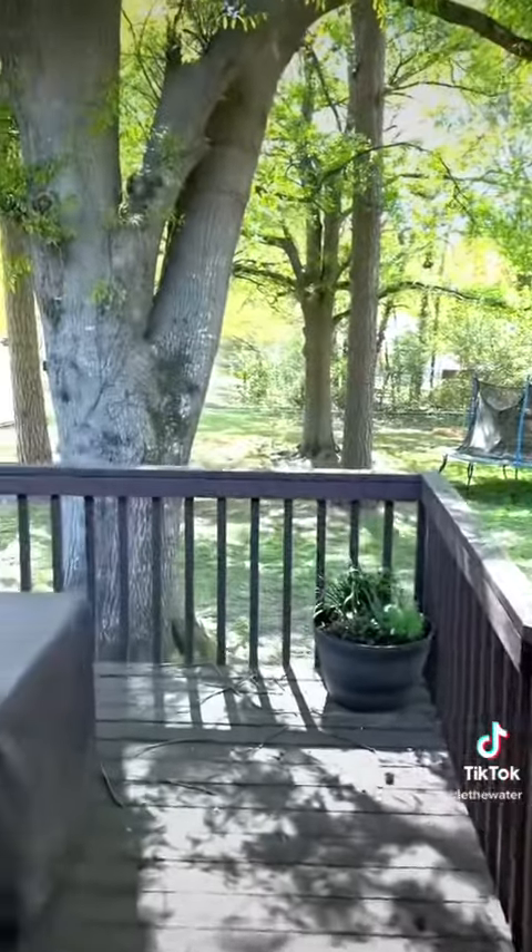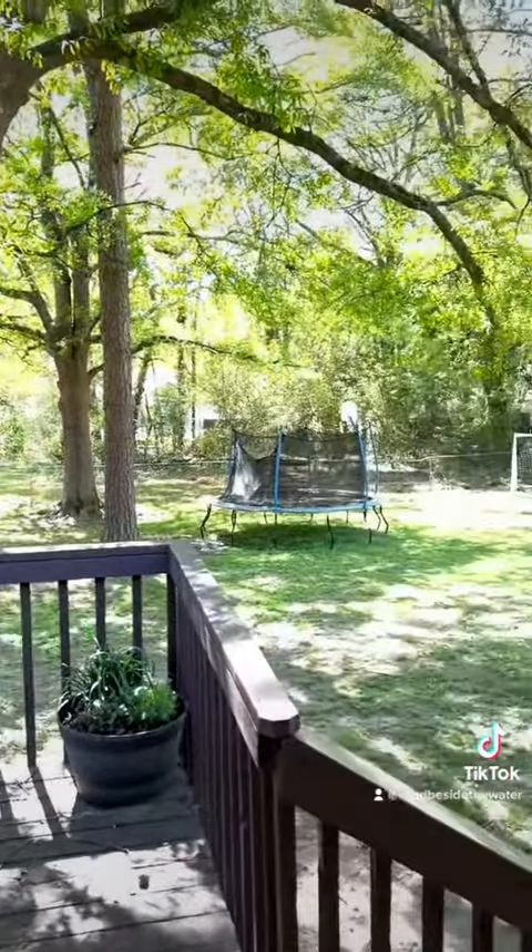As you go out onto the back deck, you'll notice a huge fenced-in backyard. You won't want to miss this one. Check it out today.